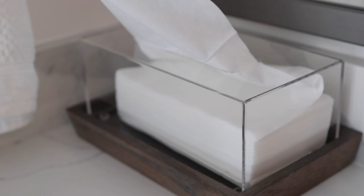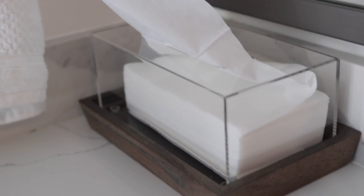I also recently got an acrylic case for my disposable towelettes, which I use to dry my face after washing it. I don't use regular towels on my face because they carry bacteria. I've been using disposable towelettes for a while now — if you've seen my skincare routine, you already know. The acrylic case is so convenient because it dispenses one at a time, so I don't waste any.